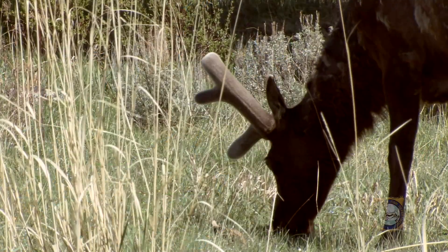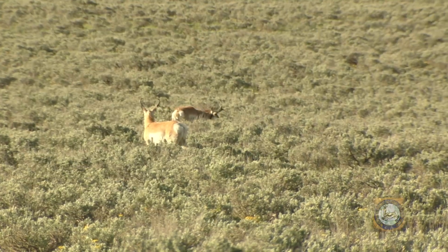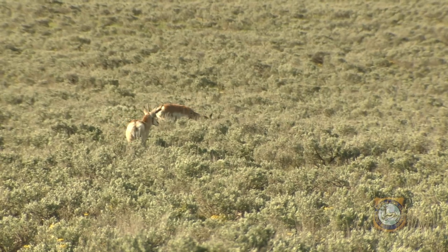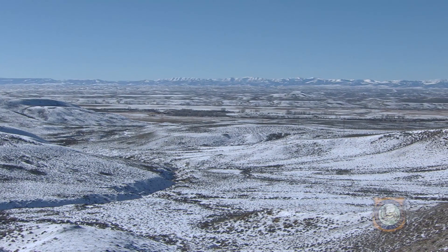Recent work by the WMI shows for the first time how elk, mule deer, moose, bighorn sheep, and pronghorn all use Wyoming wilderness areas, mostly as high country summer range, but also as migration corridors.